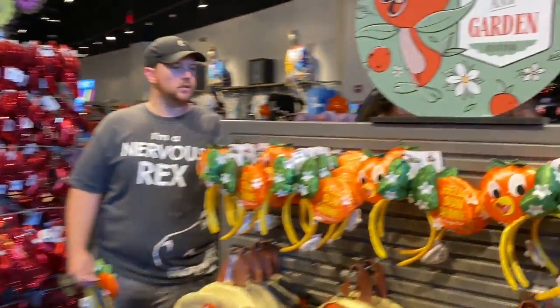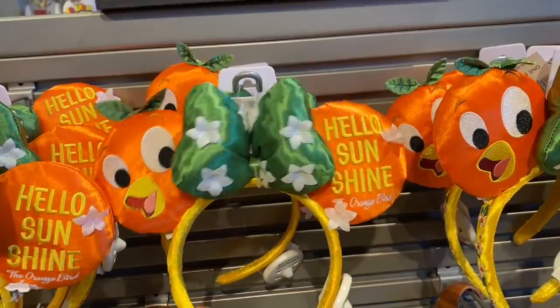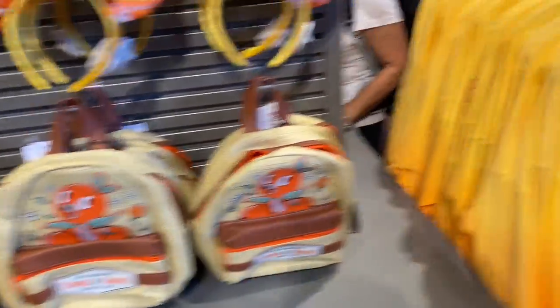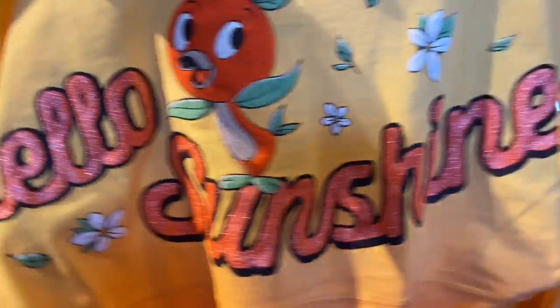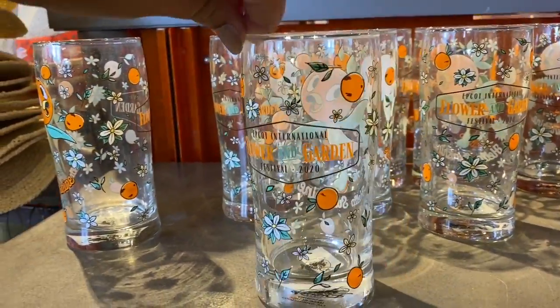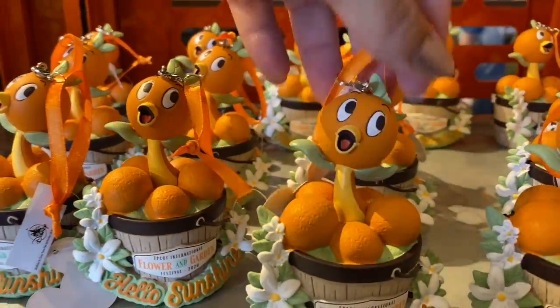First up here we have the Orange Bird line. Adorable ears — super cute. There's the back. We also have this very cute backpack. Spirit jersey — hello sunshine. Next up we have a Hawaiian shirt featuring Orange Bird. Cute glasses and this little ornament.